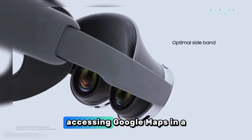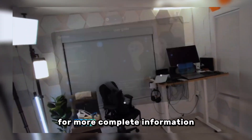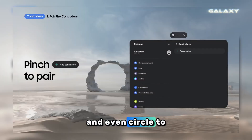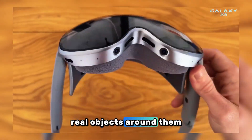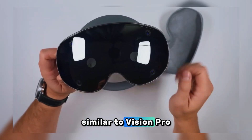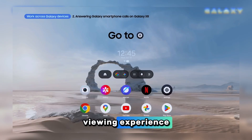For example, users can access Google Maps in a more immersive 3D view, access YouTube accompanied by Gemini for more complete information, play games with Gemini providing real-time tips and suggestions, and use Circle to Search directly. In pass-through mode, Galaxy XR users can circle real objects around them and complete information will be displayed immediately. Similar to Vision Pro, the Galaxy XR can also convert 2D photos into 3D for a more immersive viewing experience.